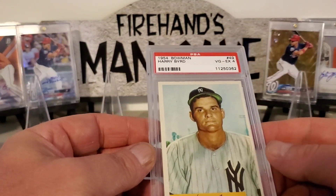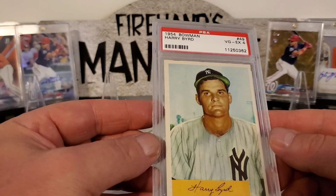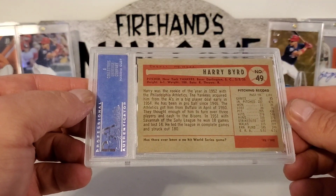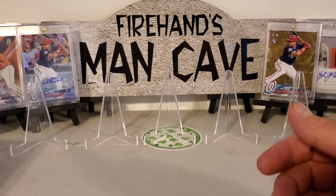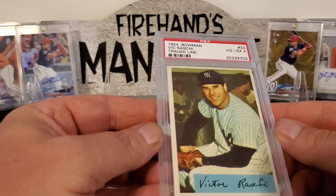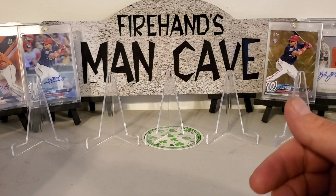We got a Harry Byrd from a 1954 Bowman for my Yankee collection — trying to get one of every Yankee card. It's in a 4, cool looking card. And we picked up one more 1954 Bowman, also in a 4. Slowly but surely adding to that Yankee slab collection.